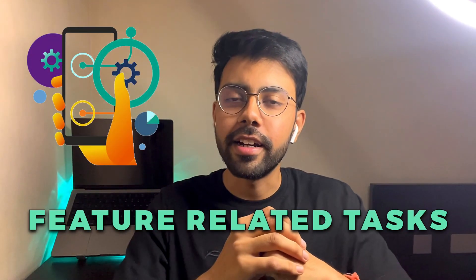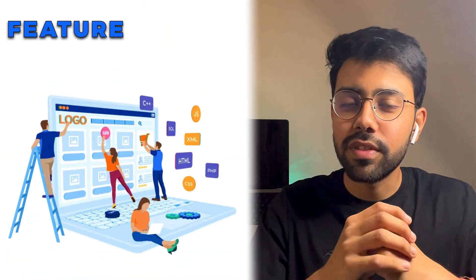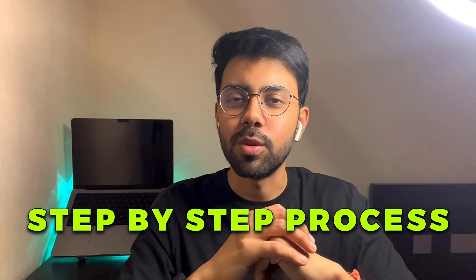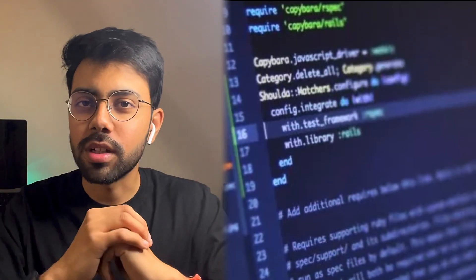Next is feature-related tasks — a new product feature or an existing feature being revamped. Then there is the tech backlog task. We have to keep the system up to date, so we maintain a tech backlog with maintainability, scalability, optimization, and stability related tasks. During sprint planning, we can prioritize these tasks and pick them up.